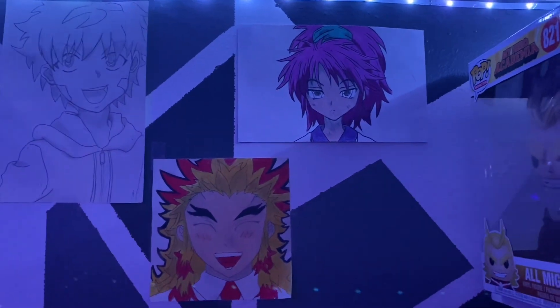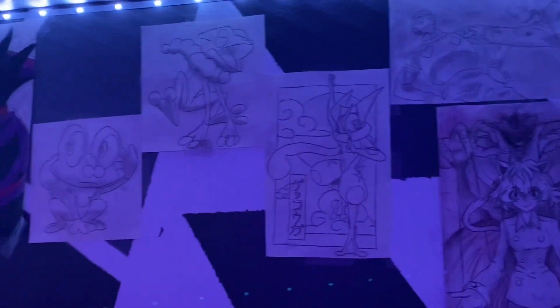Up here we have my drawings. If you follow me on TikTok I've made a video on these — all my drawings up here. I could do artsy videos but I don't know how I would possibly do that.